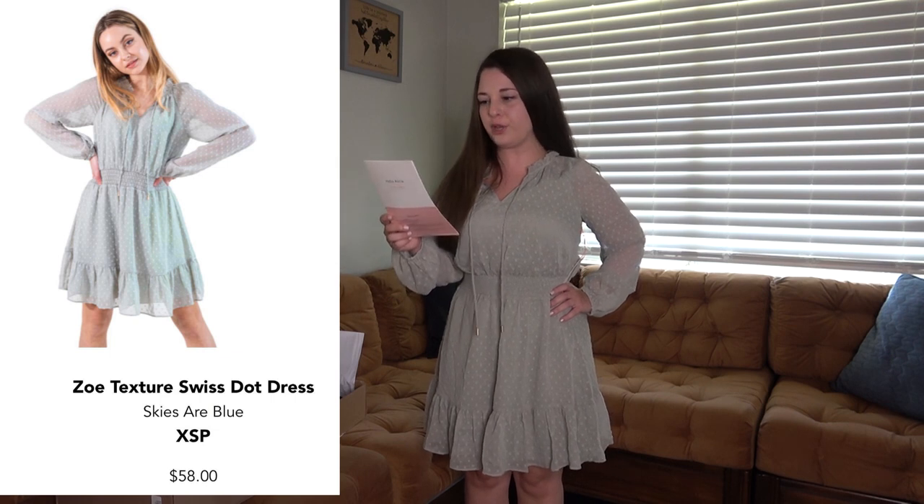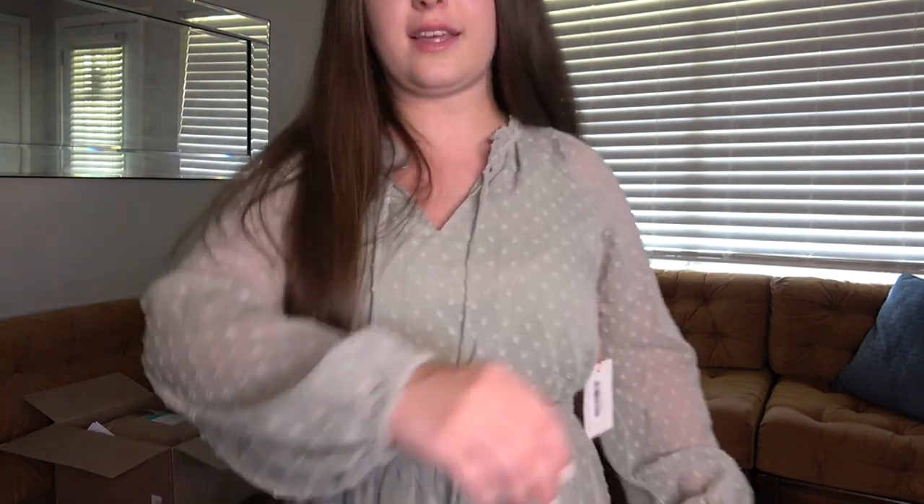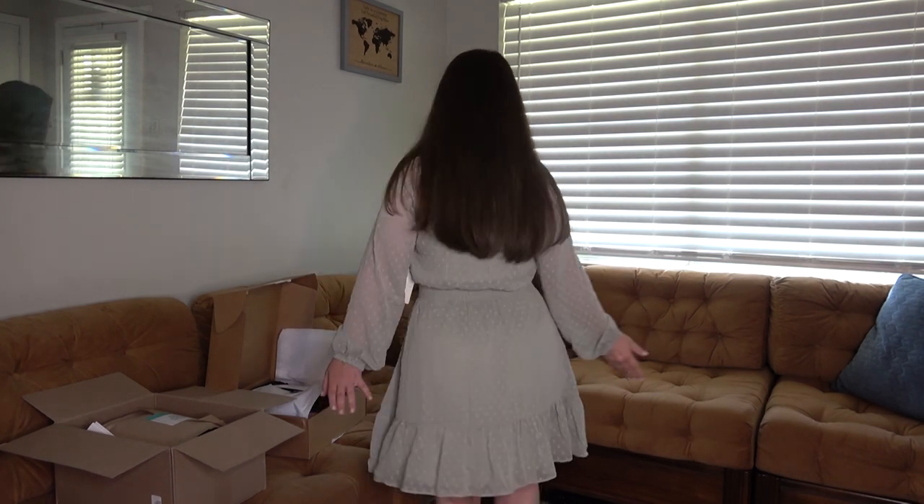This first dress is by Skyser Blue and it's called the Zoe Texture Swiss Dot Dress in a petite size — it's $58. I do really like the color and I like the little Swiss dot detail. I'm not too crazy about this neckline with the ruffles. I don't mind a high neckline — I actually love a good turtleneck — but this feels very feminine and it's just not quite my style. I do like the fit of the dress; it's very fitted in the waist and then just flows out, which is a really flattering style. And I love the color, but I think I may pass on this one.